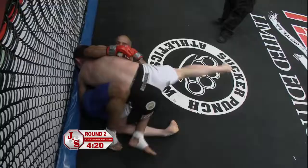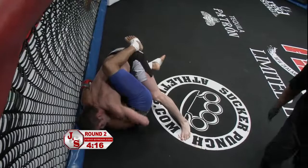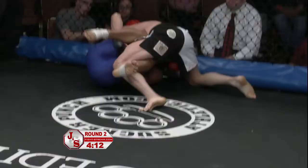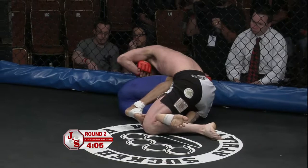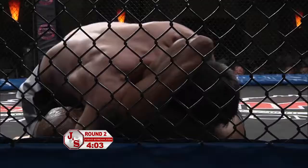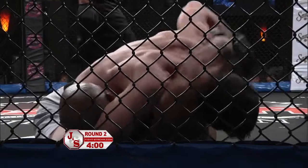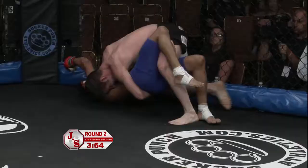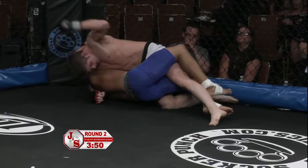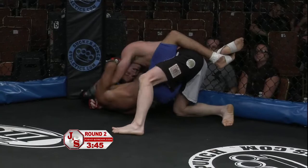Santos's takedown defense has been lacking thus far — we've seen it three times this round and every time Giovanella has shot he has succeeded. Here we are again in the same spot as most of round one. What Billy might need to concentrate on is position first. Right now he's making a nice pass, going from guard to half guard, but his back is against the cage — you prefer your opponent stuck into the cage. It could be tough if Santos can flip him.